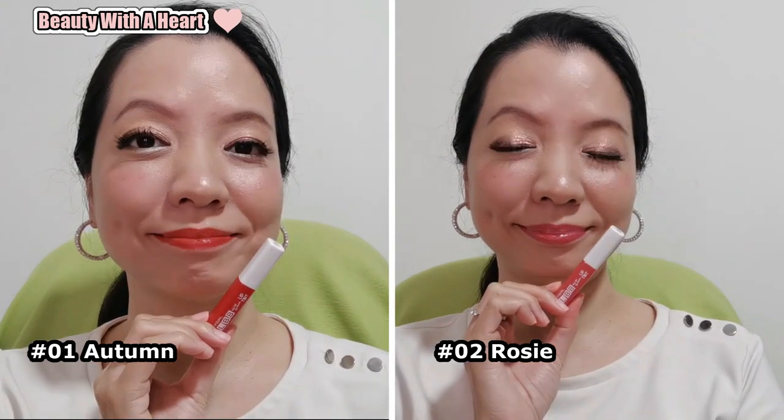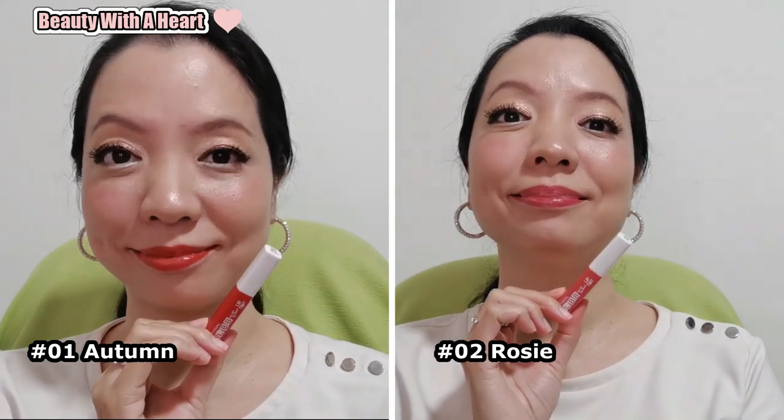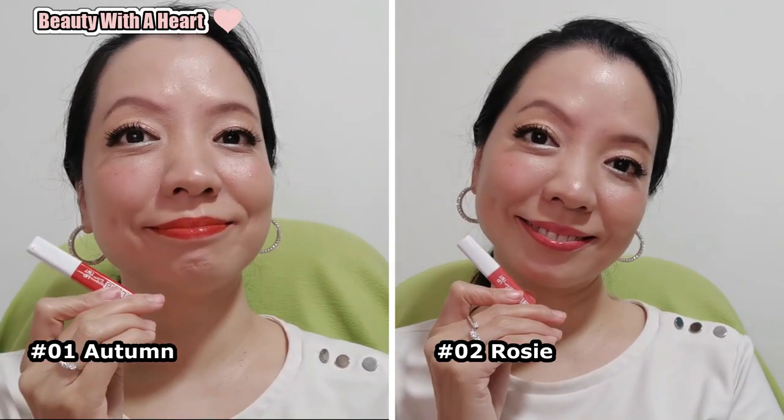Silky Girl can be found at almost everywhere — Watson's, Guardian Pharmacy, Shopee, Lazada, etc. They are retailing at $19 each. Watson's, Guardian Pharmacy, and online malls always have promotions, so just wait for a promotion to get a better deal.